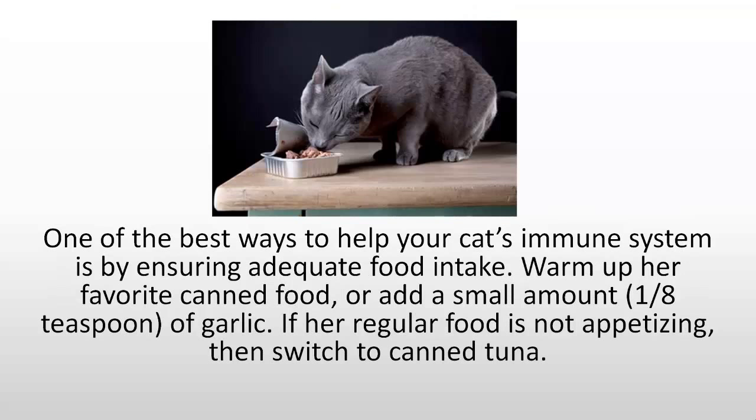One of the best ways to help your cat's immune system is by ensuring adequate food intake. Warm up her favourite canned food or add a small amount — an eighth of a teaspoon of garlic. If her regular food is not appetizing, then switch to canned tuna.